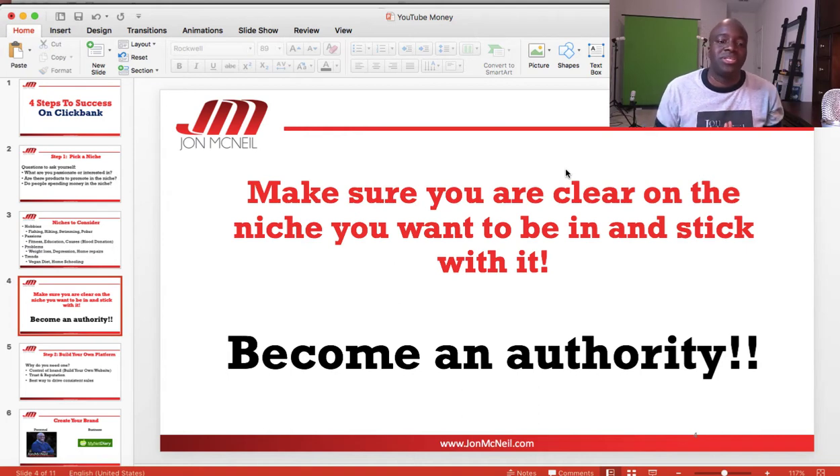Make sure you're clear on the niche you want to be in and stick with it. You don't want to jump around — you want to go hard and go deep because that's going to help you sell more products down the line. You want to become an authority in your niche, learn as much as possible about it, and let that show in the content you create.